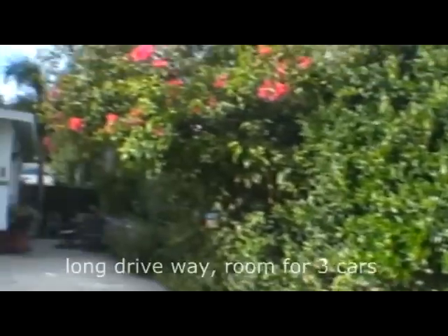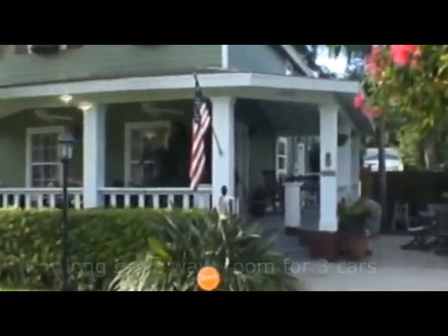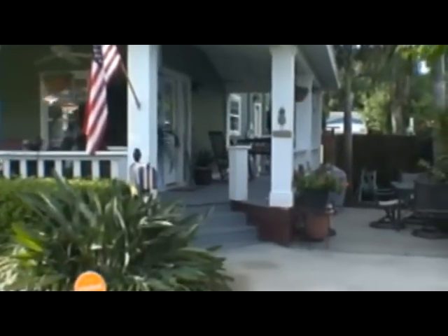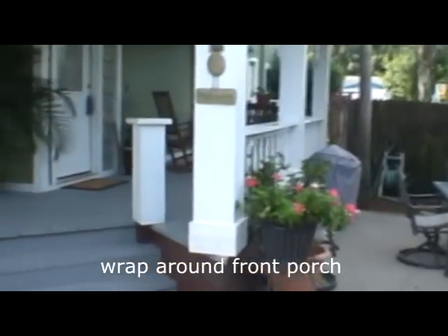Built in 2001, this three bedroom, two bath, 1680 square foot home has lots of energy-saving features: two layers of hardy board siding on the outside, insulation in the walls and ceiling, and insulated windows.